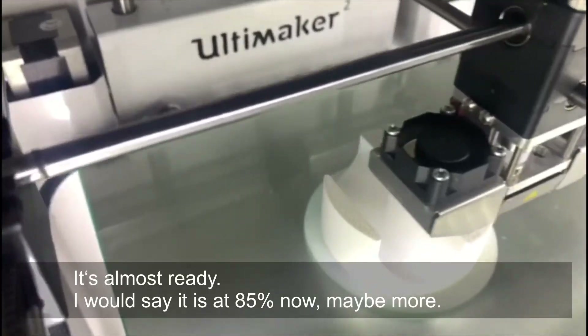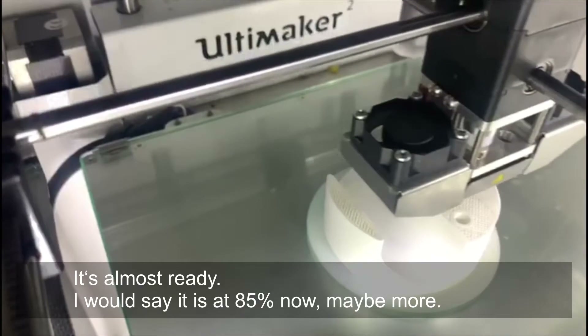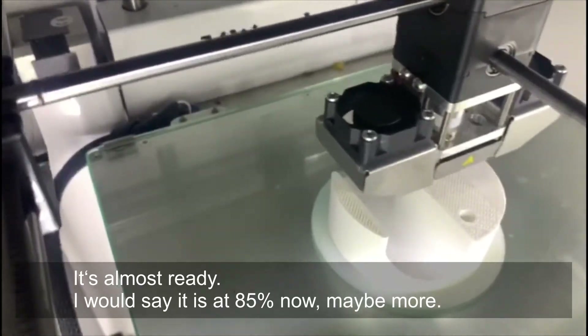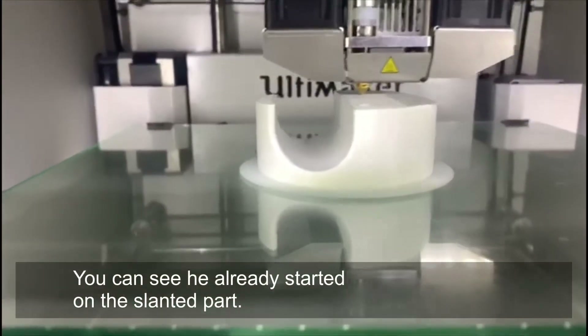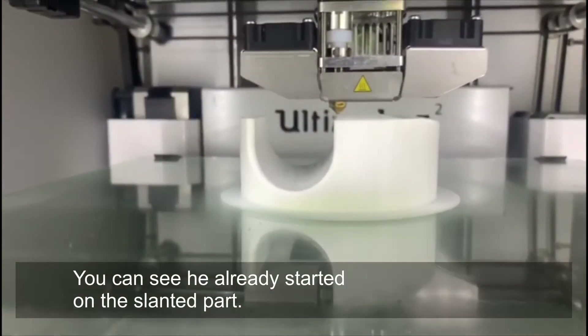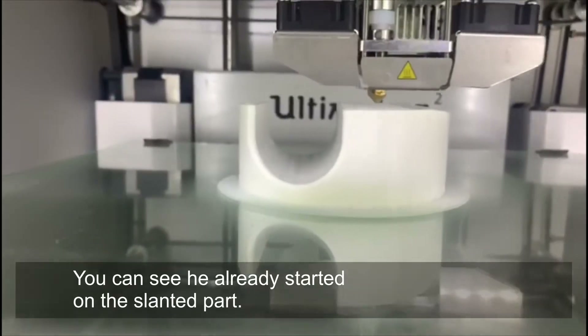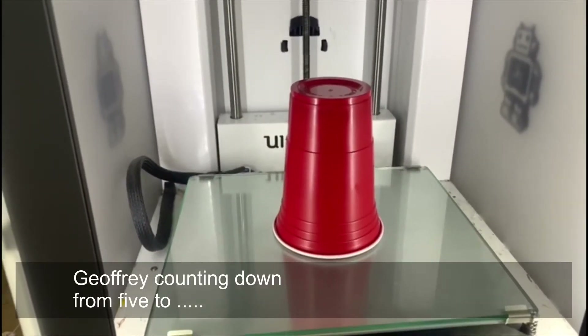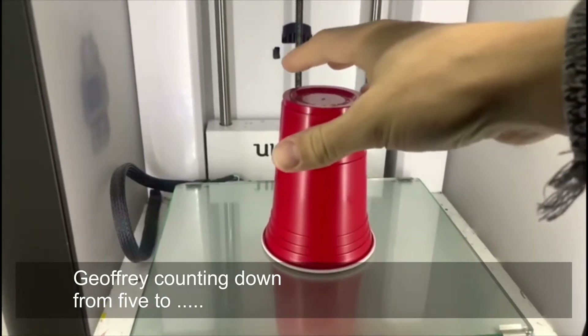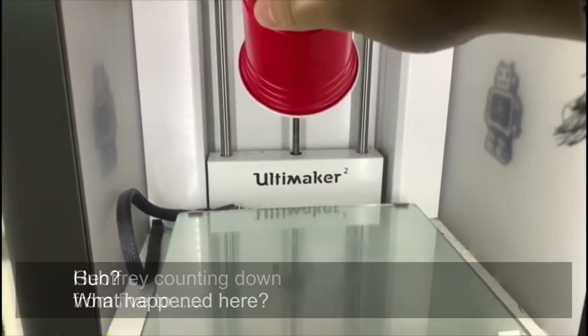I think it's at about 85%, maybe more. I think it's already started on the angled part. Five, four, three, two, one — tada! Joffrey is a very skilled guy, just so you know.